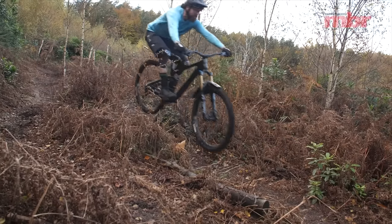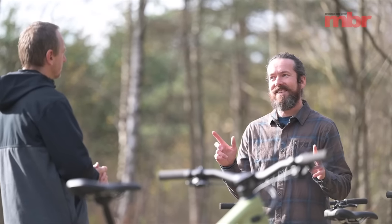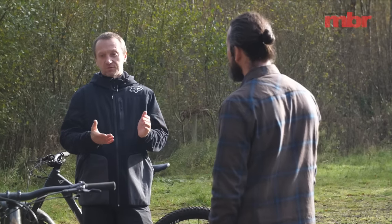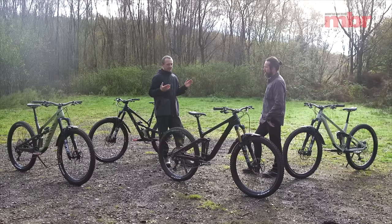In this direct sales category, every bike has a Fox 36 — they're all different 36s, but they've all got them. That used to be an enduro fork not that long ago. Before we get into the nitty gritty, do you want to run through quickly what we've got on test?